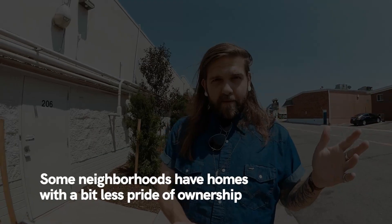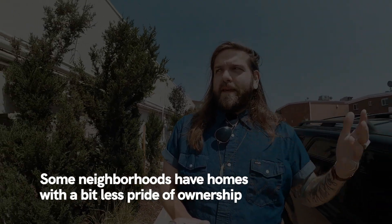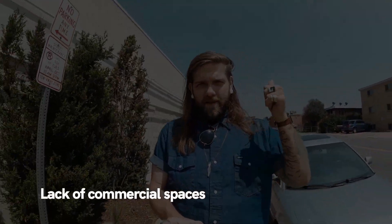That leads me to my first con: some of the homes, typically in the cheaper areas, are going to have a little bit lower pride of ownership. I'm walking by some apartments right now that are a little bit run down — they're not terrible, but they're lacking some maintenance, could use a bit of love. The next con is kind of related — it's basically the same idea: a little lack of pride of ownership in the commercial spaces.